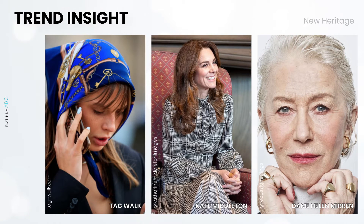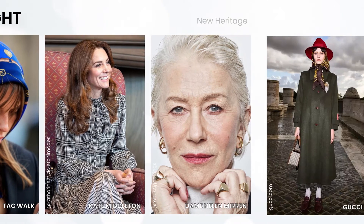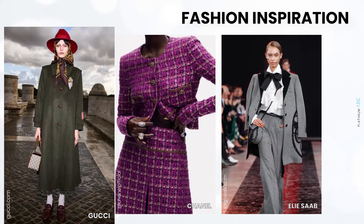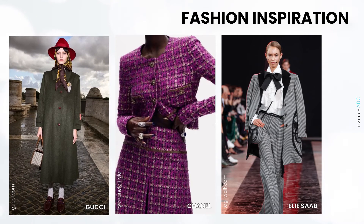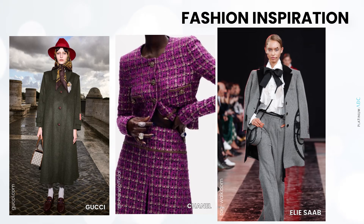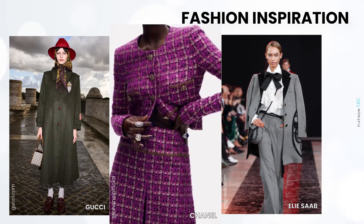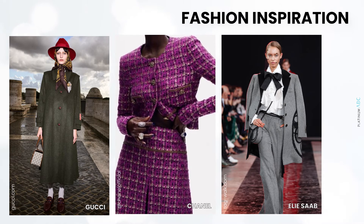The heritage style can be denoted by houndstooth prints, heritage checks, silk scarves, and now in jewelry, the signet ring. High fashion brands like Gucci and Chanel are quick to reflect their heritage-influenced looks — silk scarves, oversized practical coats, and modern heritage style tweeds all reinforce a well-worn country English style. The addition of plenty of fine jewelry, flourishing bows, and sometimes bold color all update these looks for a contemporary audience.